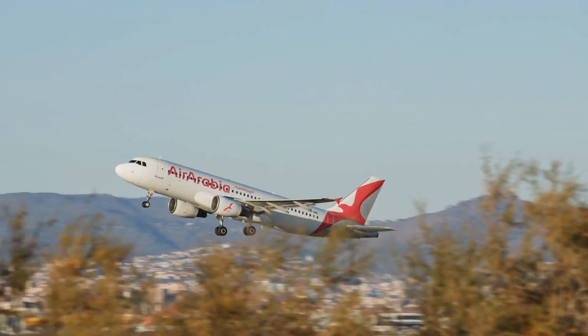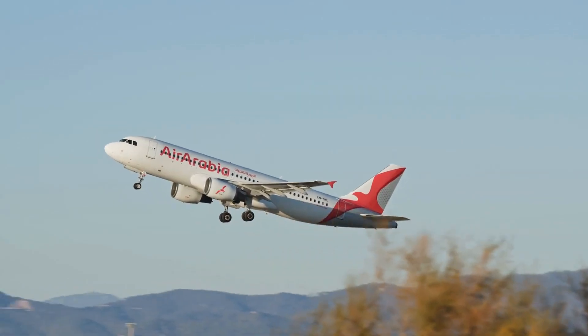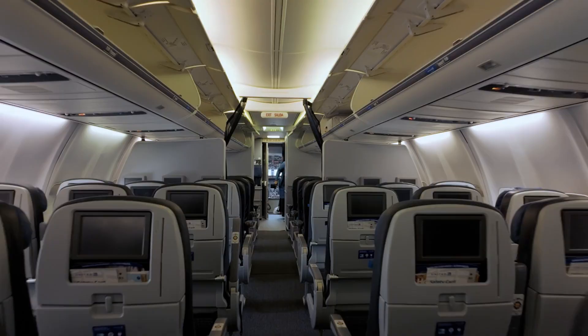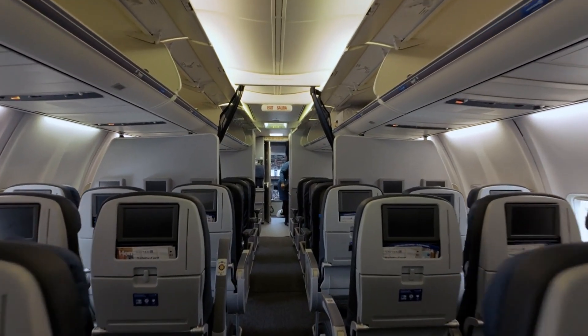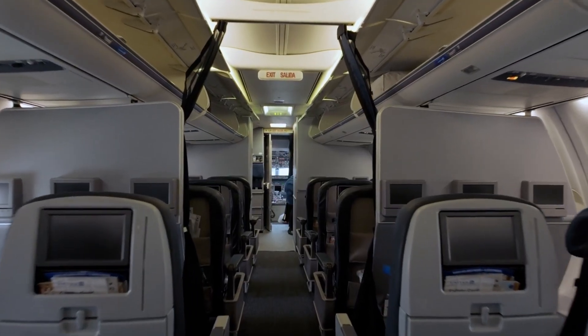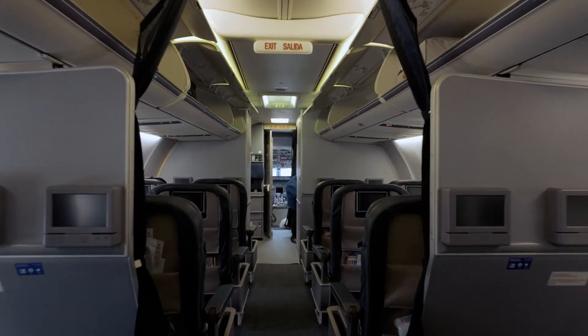A regional carrier serving short-haul flights in the Middle East, for example, will have vastly different requirements from a global airline connecting cities across continents. The wrong fleet can result in unfilled seats, inefficient fuel use, or operational limitations, while the right one can unlock new opportunities and drive profitability.